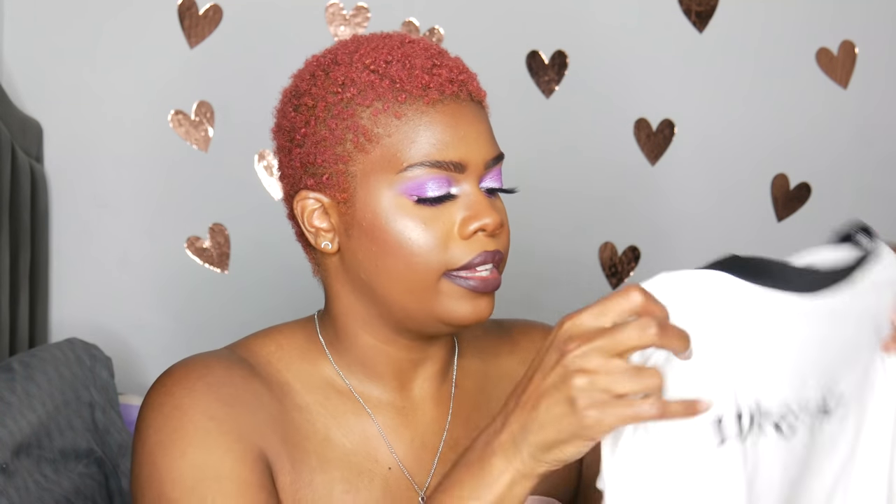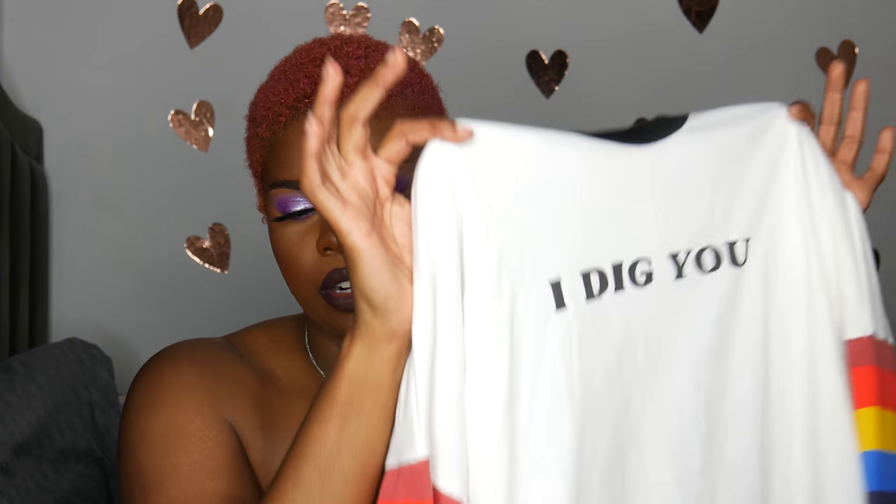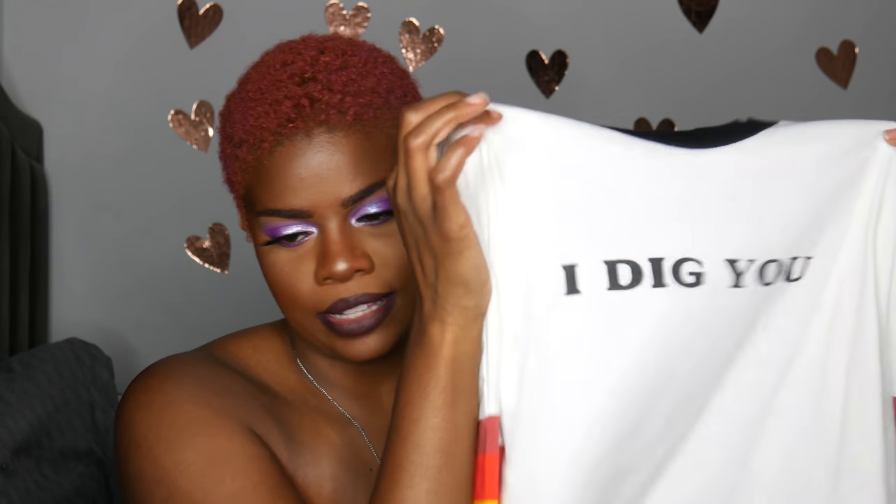The last thing I have here is a sweatshirt, and it says 'I dig you,' which is a little funny because on the website it didn't have any writing on the front, so I don't know how I ended up with a sweater with writing on it. I thought it would just have these colors on the side. The size I got for this one is a large, and it's supposed to be just like a crop sweater. I don't remember seeing writing on it from the preview photo I saw online, so I don't know what that's about, but I still like it. I still dig it.